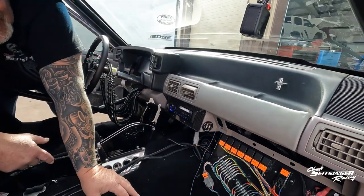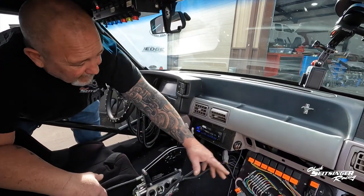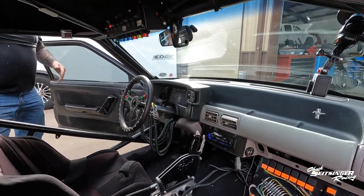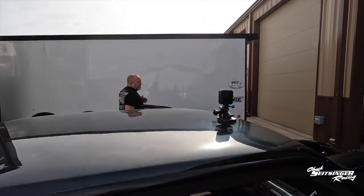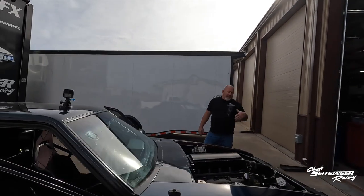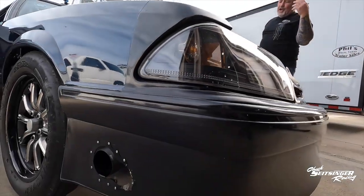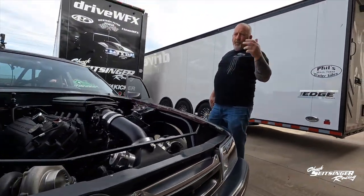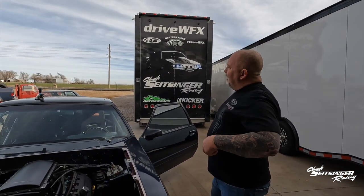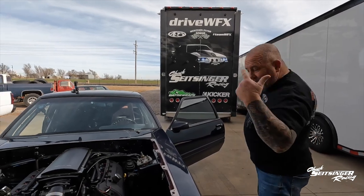The changes I'd like to make next year: add a backseat, move the wiring up under the dash. Another thing I don't care for on a street car is side exhaust — this thing has side exit exhaust. That's one thing I'm going to change next year: get rid of the side exit exhaust, run it all the way out the back, and make it more of a street-style car. So speaking of the back, let's go check out what we got in the trunk.